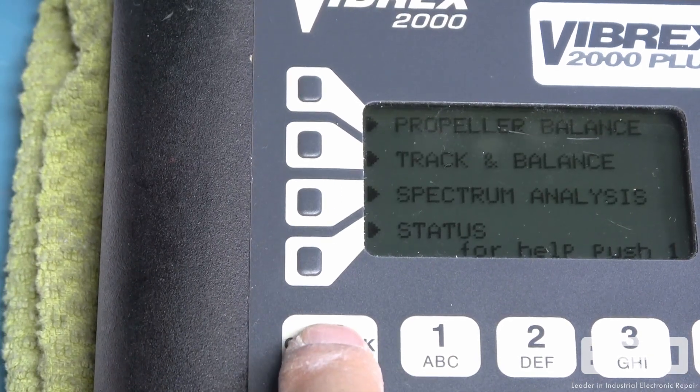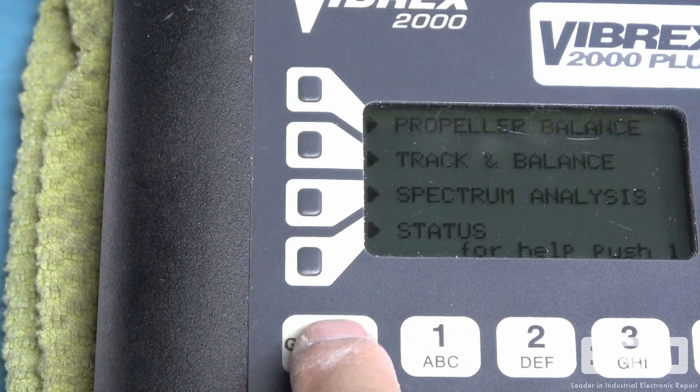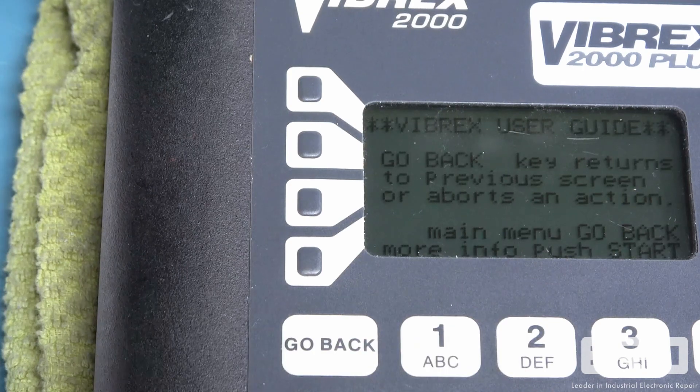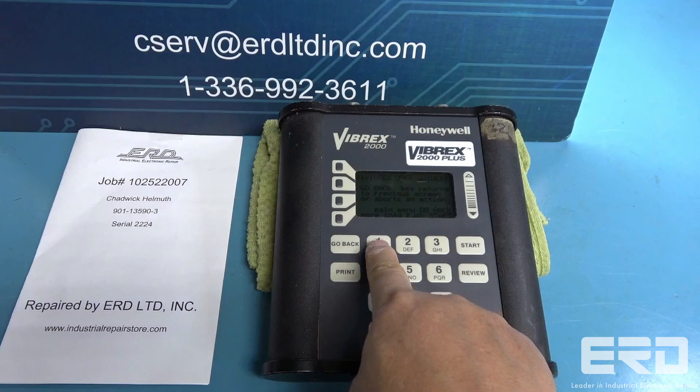When we received the unit, it was completely non-responsive, and communication from its keypad wasn't functioning either. We gave the unit a full rebuild and replaced the malfunctioning keypad components, and our video shows our technician testing their functionality.